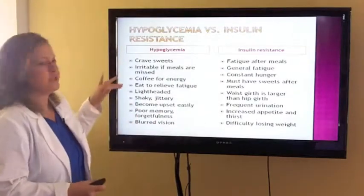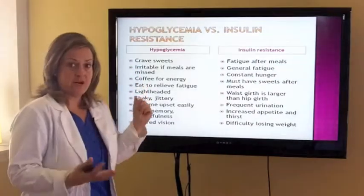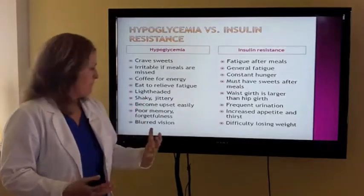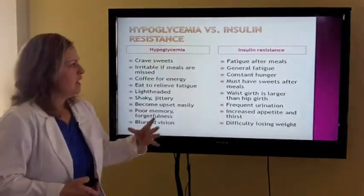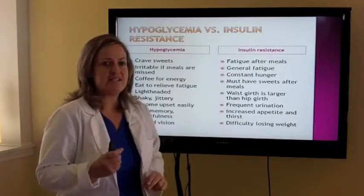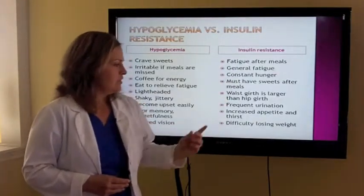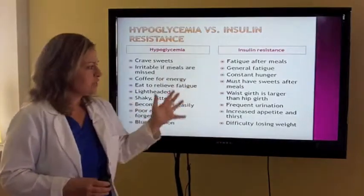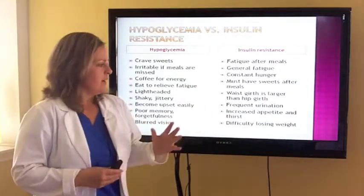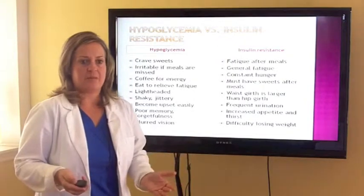Hypoglycemia versus insulin resistance: hypoglycemic patients crave sweets, are irritable if meals are missed, get headaches, use coffee for energy, eat to relieve fatigue, get lightheaded, are shaky and jittery, are easily upset, have poor memory and forgetfulness, blurred vision. Insulin resistance: fatiguing after meals, general fatigue, constant hunger, must have sweets after meals, waist girth larger than hip girth, frequent urination, increased appetite and thirst, difficulty losing weight. Blood sugar is one of the keys to really helping patients function better. As we address blood sugar, patients have a lot more energy and are actually able to lose weight once we get blood sugar back on track.